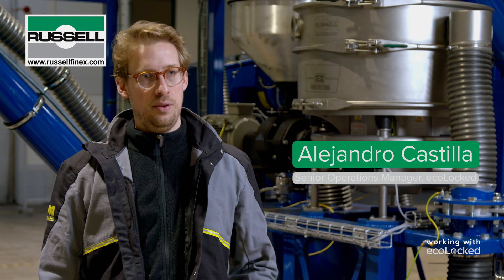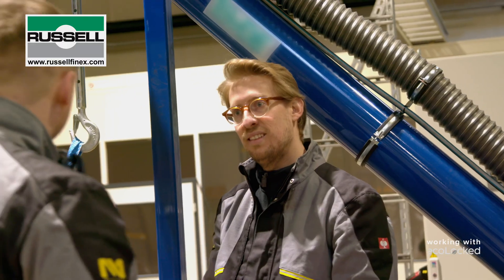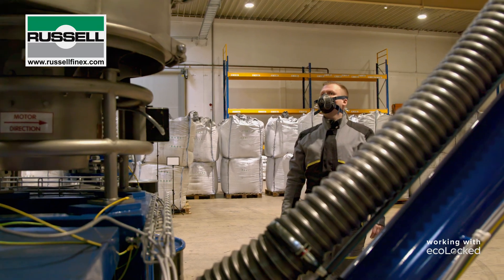The Russell Finex equipment improved our process in three main areas. First, throughput — not just increasing it, but also ensuring a consistent material flow. The second one, on safety: we have to deal with dusty materials, and this has proven to be really dust-tight.